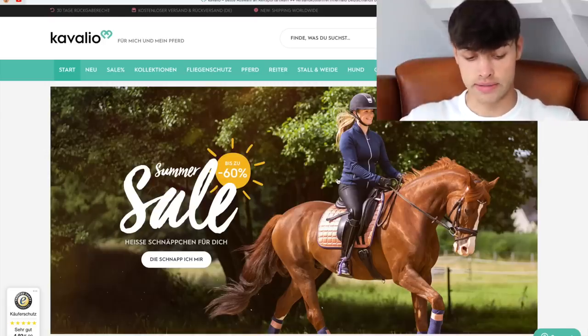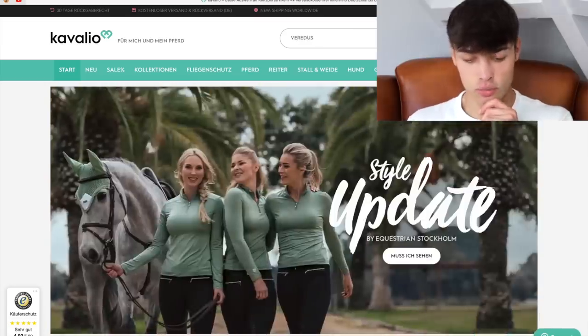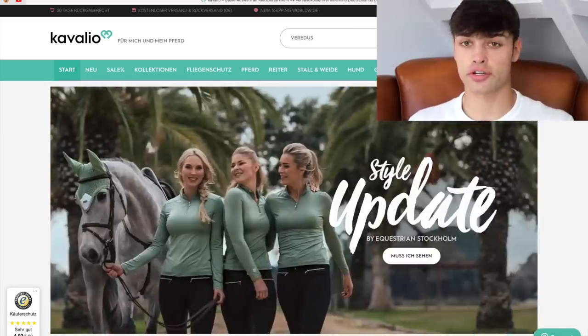Let's first address the boot situation, because firstly I love show jumping boots. I don't know what it is about them, but they always look so nice. I personally think one of the best brands for specifically show jumping boots is Veritas. But let's have a look — I know they stock their stuff because I already got some of those boots from them.